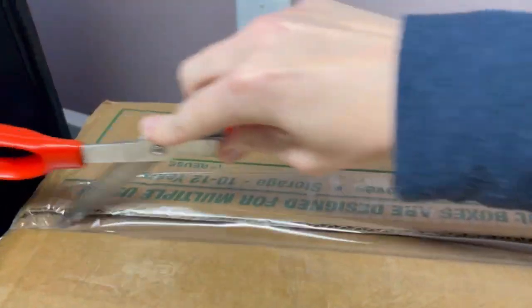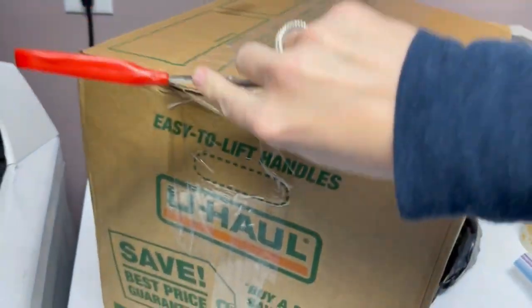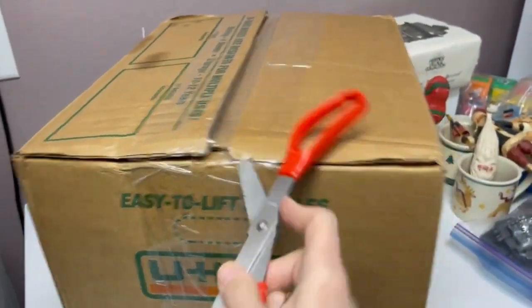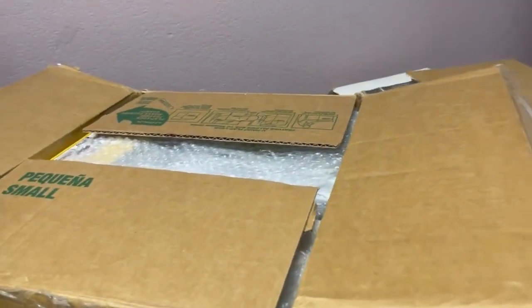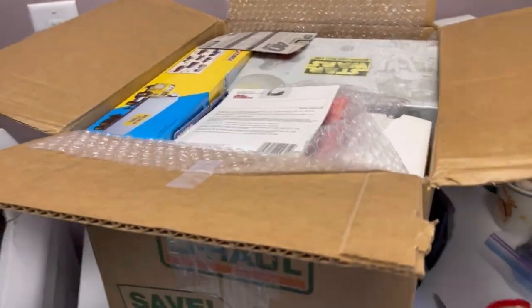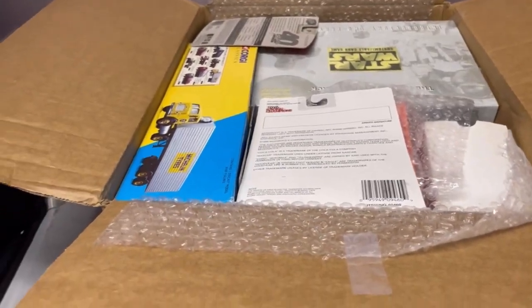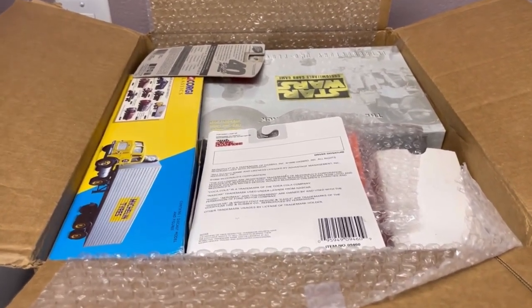Okay, so this is a mystery toy box from Auctions for You, and I will link her YouTube channel down in the description. It's a $100 box. She recently bought out a toy store and I think some storage units. So some of this stuff may be new old stock. I'm not 100% sure — this isn't like the mystery boxes I've gotten from her before that are just a bunch of vintage used pre-owned toys. This one is probably going to be a little bit different.